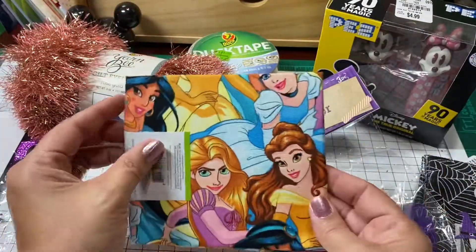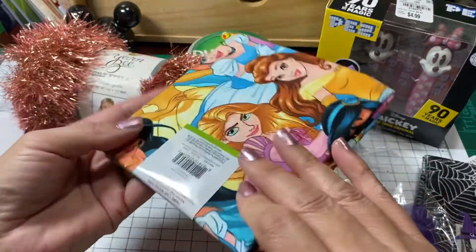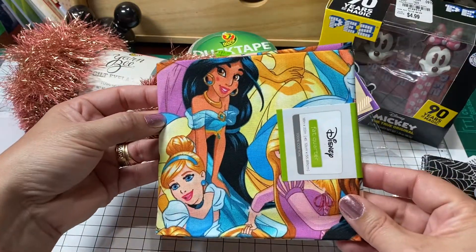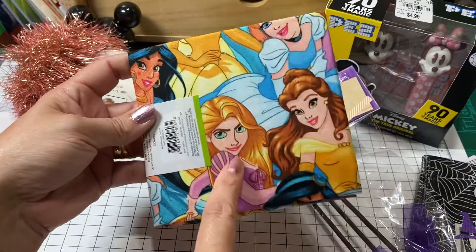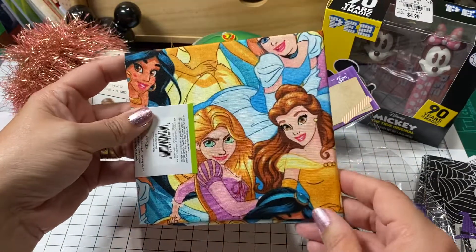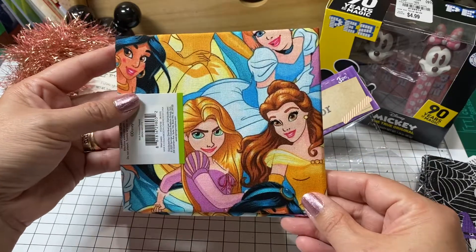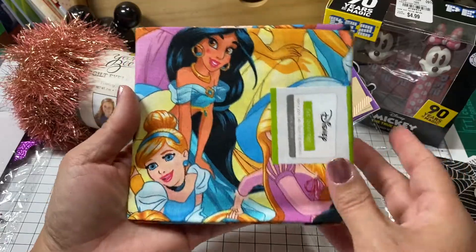I was just talking about material, and she sent me some Disney princess material. Look how pretty — look how pretty Princess Jasmine looks right there. And Cinderella. Now Rapunzel kind of looks like she's got a little bit of attitude. And then of course she's got a big happy Belle right there. Thank you, Alicia, that is so sweet.